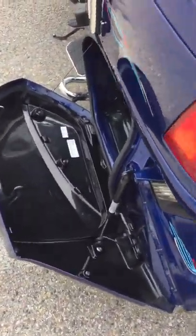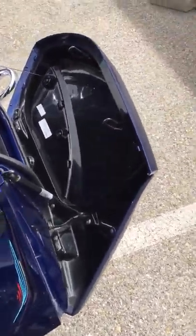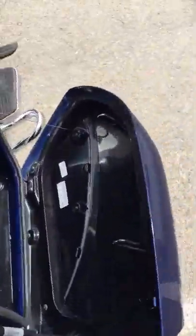It has both side compartments as well. That'd be your right-hand side compartment.